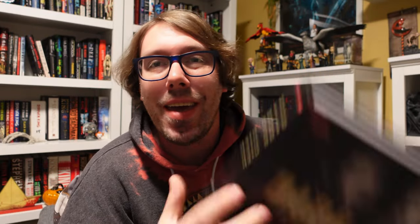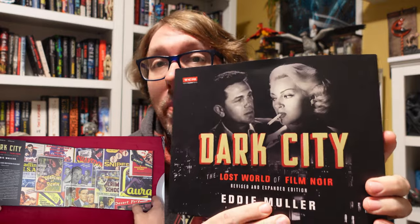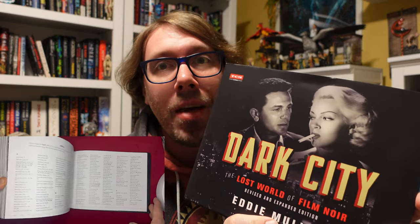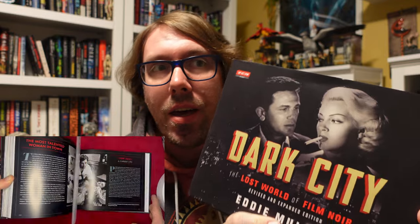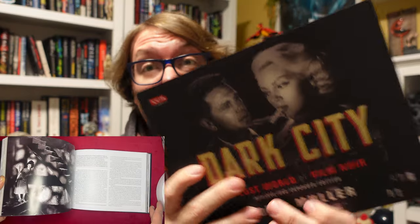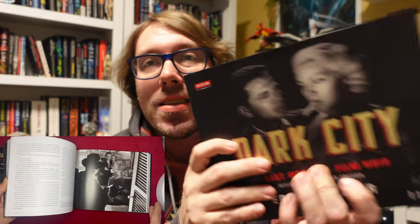Next one up is a TCM book about film noir. I have a lot of film noir books I've been getting. Dark City — this thing is super cheap on Amazon, as are a lot of TCM books. And TCM makes very high quality, very informative books. This thing is very nice — like 18 or 20 dollars or something like that. Very thick, full of lots of information all about film noir. This is one to look into if you like this genre at all.